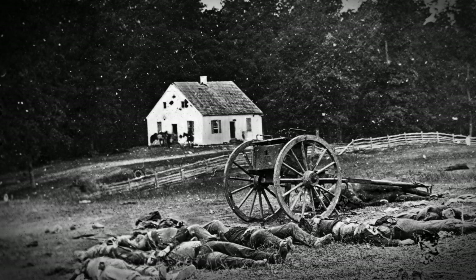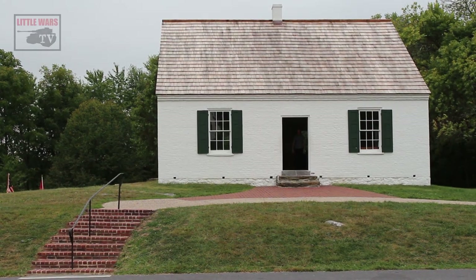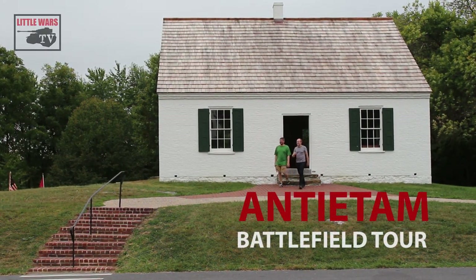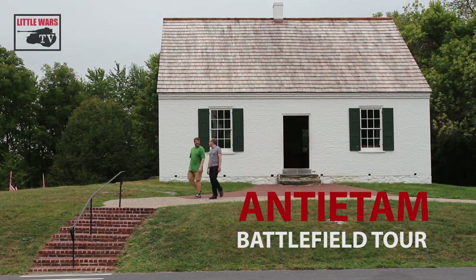Antietam National Military Park is one of the most visited battlefields in the United States, and this church, commonly known as Dunker Church, is its most famous and visited landmark. Stonewall Jackson had his headquarters here, and some of the fiercest fighting of the battle unfolded within sight of it.